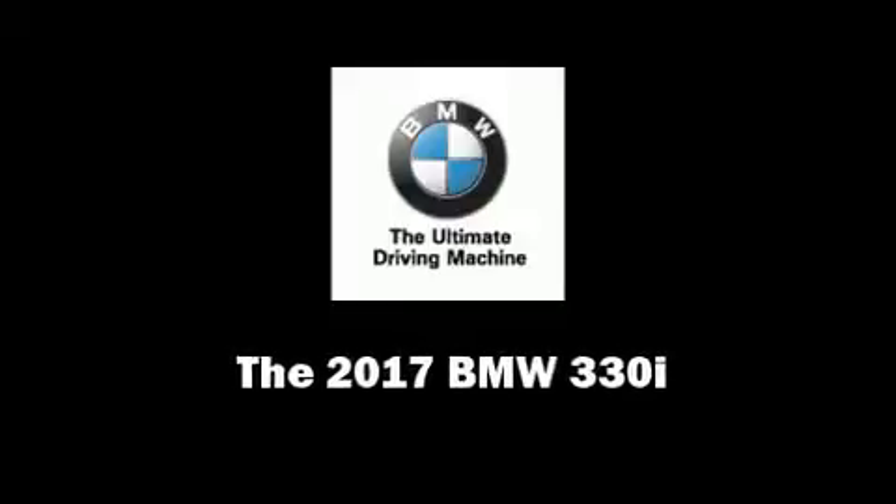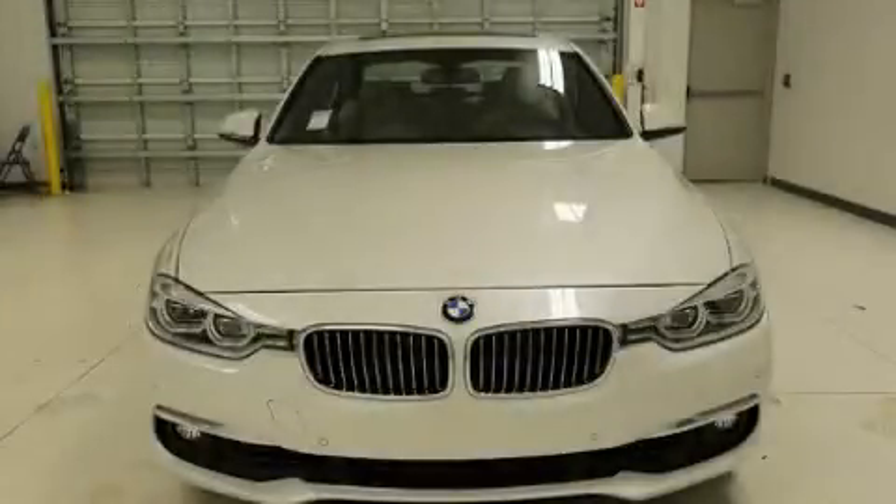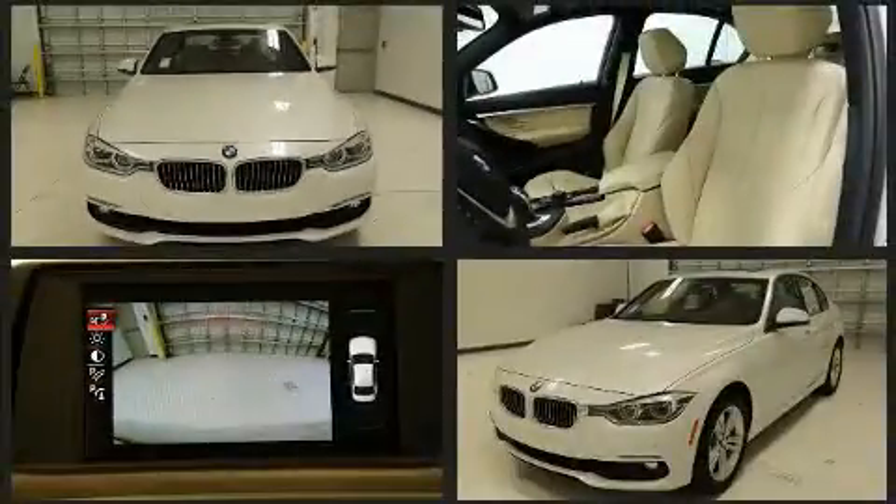Familiarize yourself with the 2017 BMW 330i Wagon. This four-door, five-passenger sedan leads among competitors in its segment.